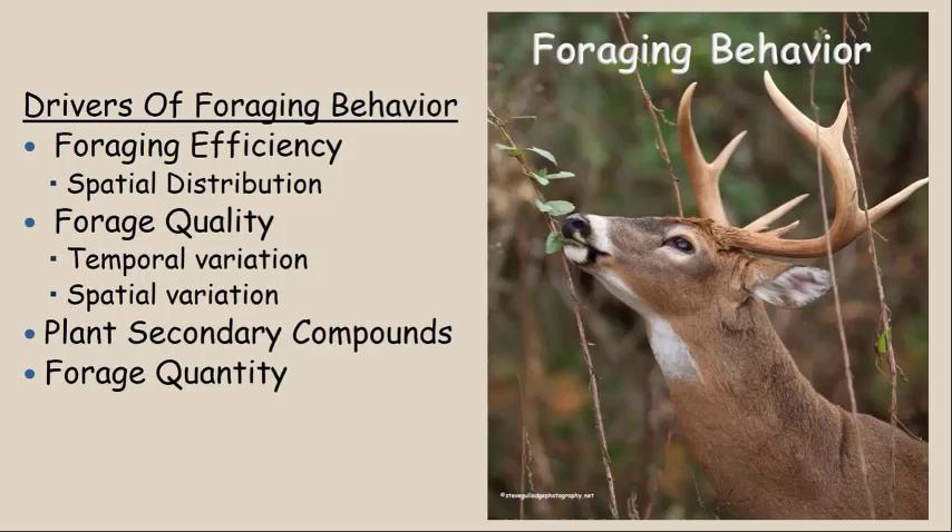Let's talk about foraging behavior. If you understand foraging behavior, it'll also help you understand the type of habitat management you need to be conducting. We're going to talk about drivers of foraging behavior, foraging efficiency, and the spatial distribution of food. Then I'm going to talk quite a bit about forage quality from a standpoint of temporal or seasonal variation in forage quality, spatial variation in quality, plant secondary compounds, and then the quantity of forage that a deer needs to be successful.